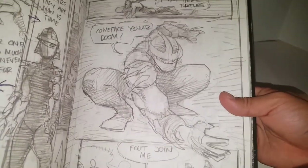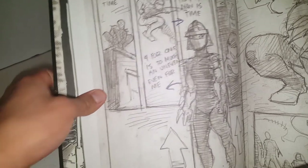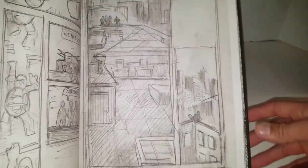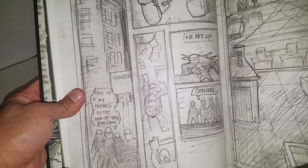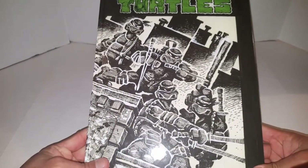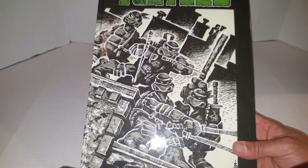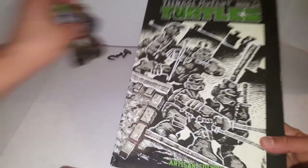Look at how awesome that Shredder looks — look at the pencils there. That is fantastic. Look at that Shredder too. These original panels are just so beautifully done. Look at the perspective of the buildings and the cross-hatching — just really nicely done. I'm really happy to have this. This is just an excellent addition to my collection. Really happy to have some awesome friends in my life. This is just a manifestation of that friendship — really cool to have some nerdy friends in my life.